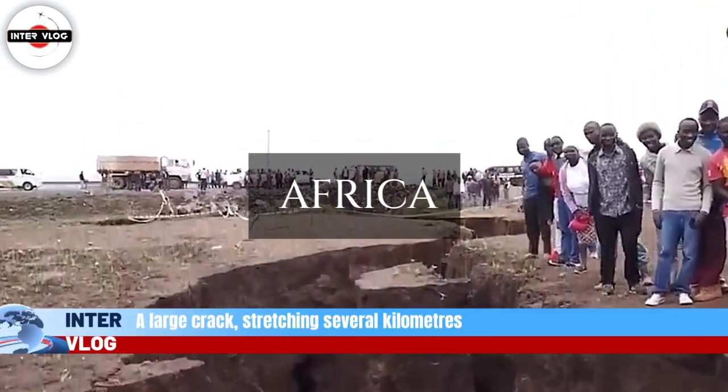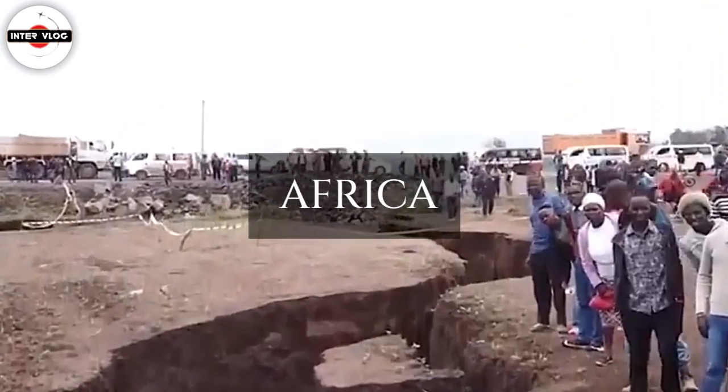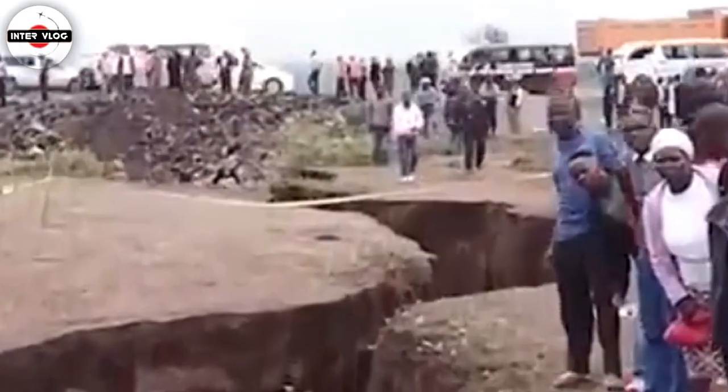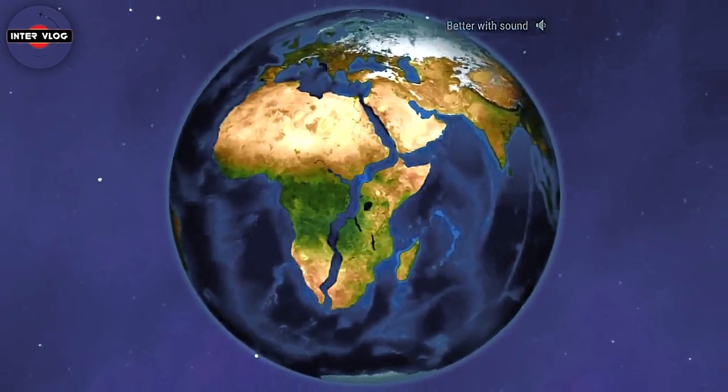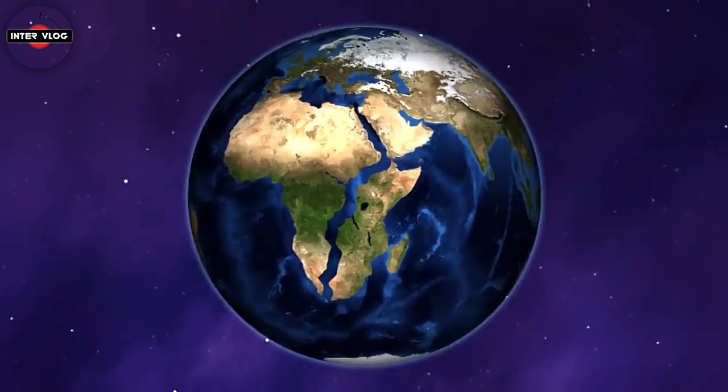A large crack, stretching several kilometers, made a sudden appearance recently in southwestern Kenya. The tear, which continues to grow, caused part of the Nairobi-Narok Highway's collapse.